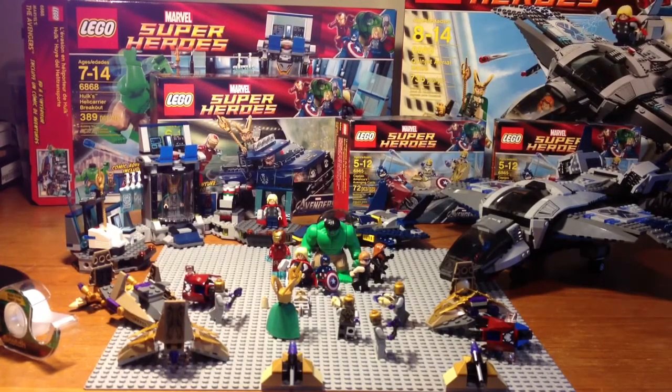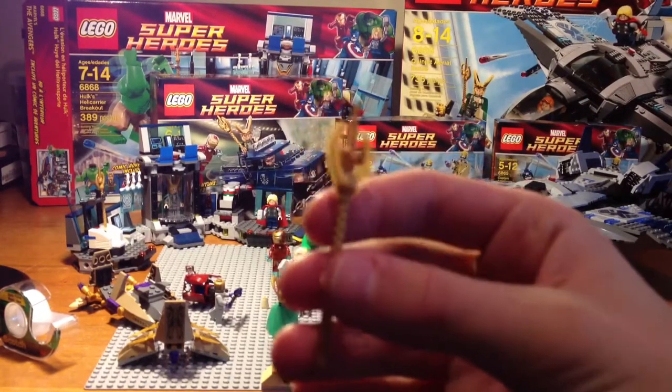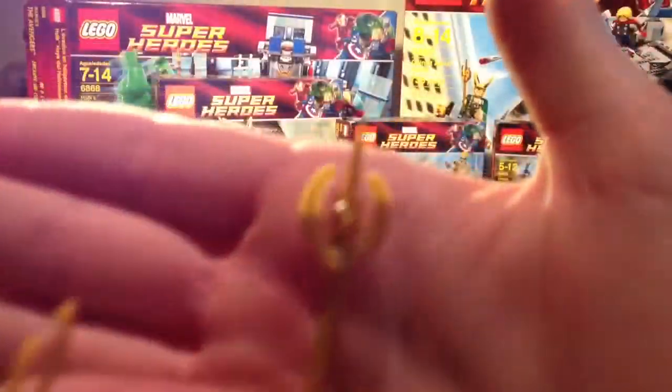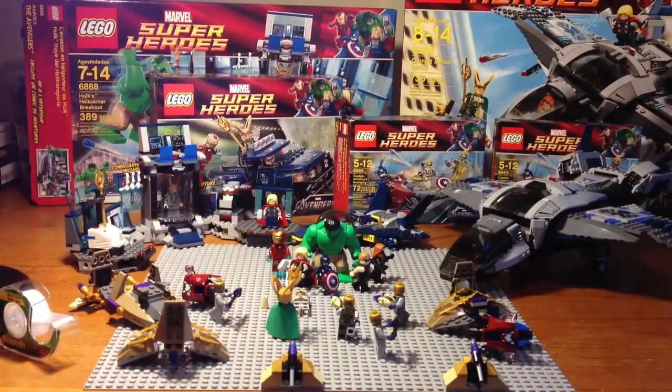With the two sets that I did get Loki in, the Hulk's Helicarrier Breakout came with an extra Loki staff. I'm not sure if that's what's supposed to happen. There — focus — the Loki staff. It came with an extra Loki staff.